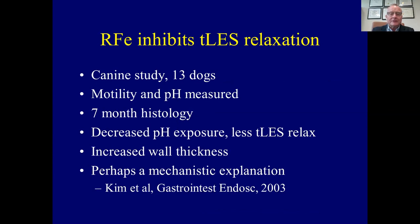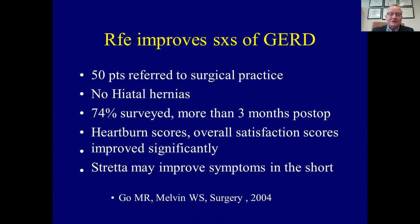Why does it work? Several studies quickly followed. In this canine study, motility and pH was measured and histology was gathered at seven months. The ambulatory pH and motility really demonstrated less transient lower esophageal sphincter relaxations. The transient lower esophageal sphincter relaxation is probably the mechanism of reflux in a lot of people with normal anatomy. Perhaps this was a mechanistic explanation.